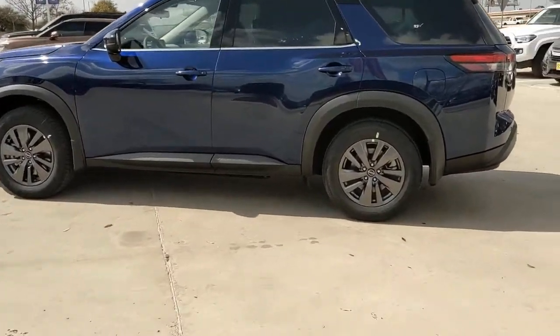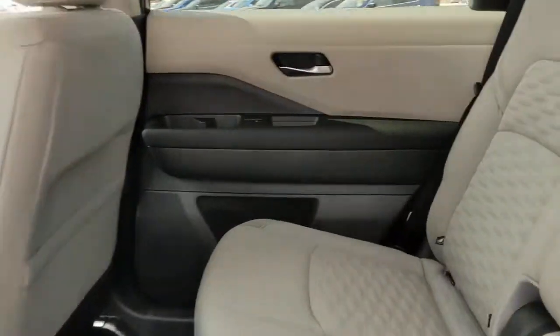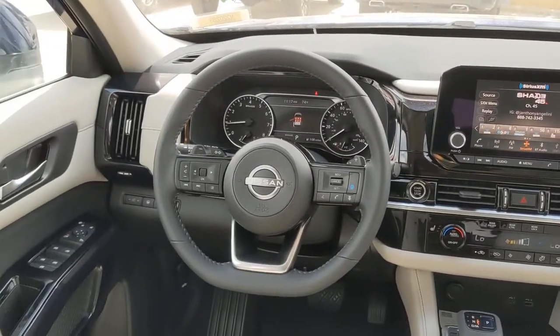The following are some of this vehicle's highlighted options: keyless entry, backup camera, heated mirrors, satellite radio, adaptive cruise control, remote engine start, keyless start, lane-keeping assist, multi-zone AC, and aluminum wheels.